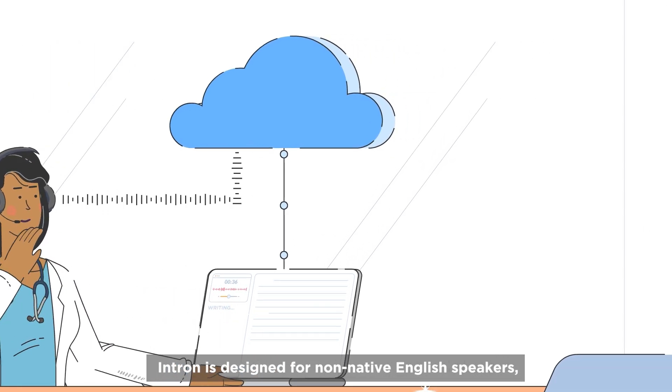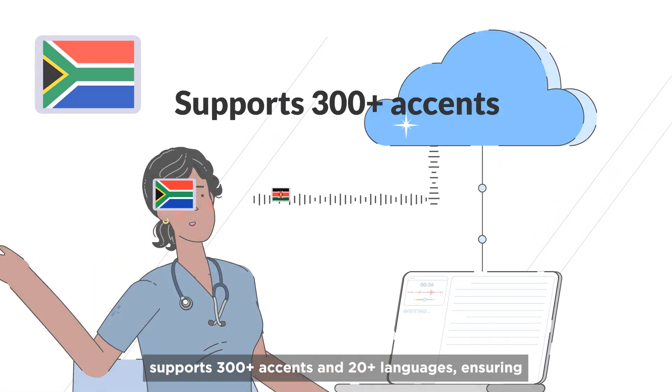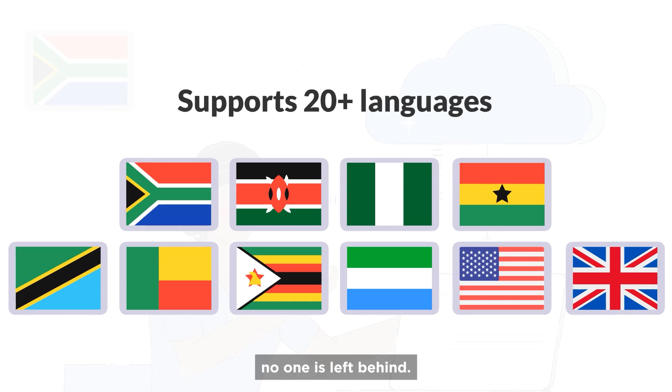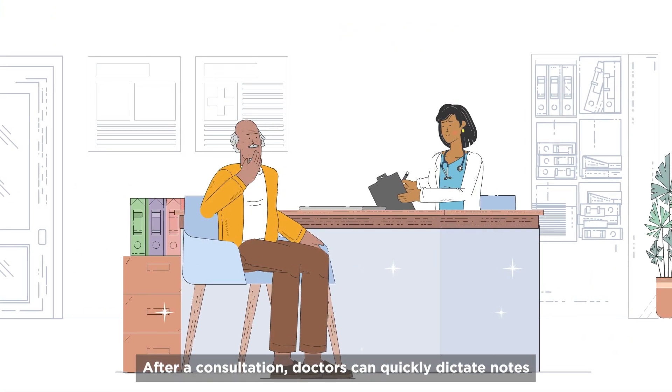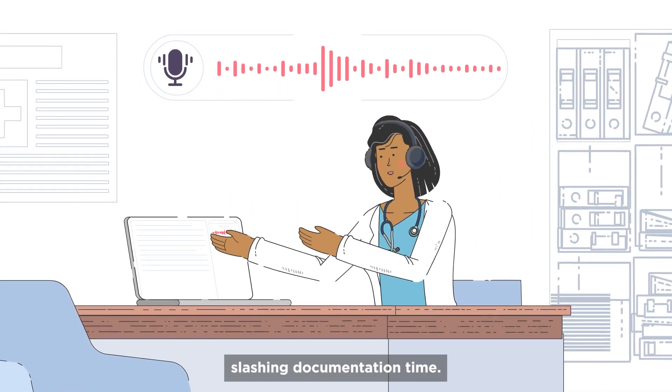Plus, Intron is designed for non-native English speakers, supporting 300 plus accents and 20 plus languages, ensuring no one is left behind. Here's how it works. After a consultation, doctors can quickly dictate notes after each patient leaves, slashing documentation time.